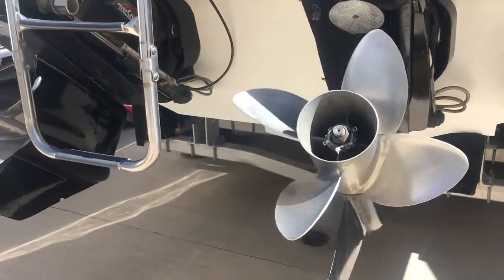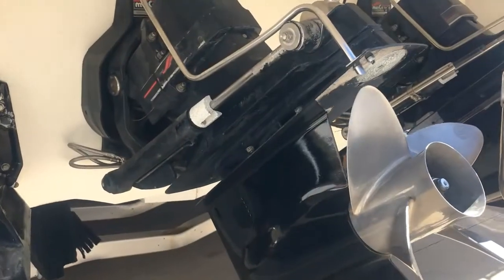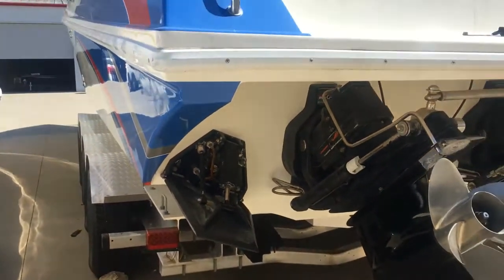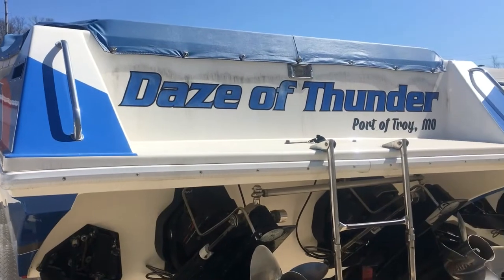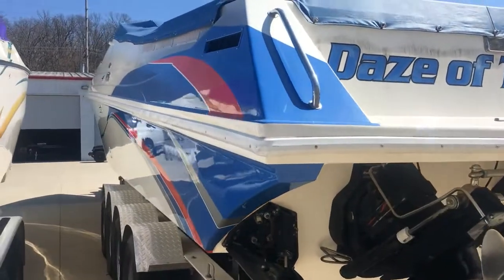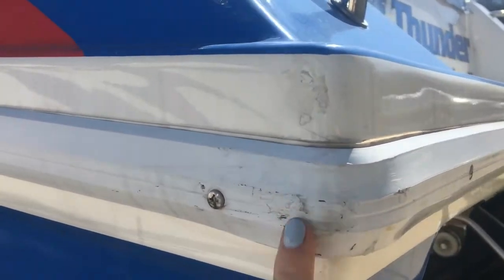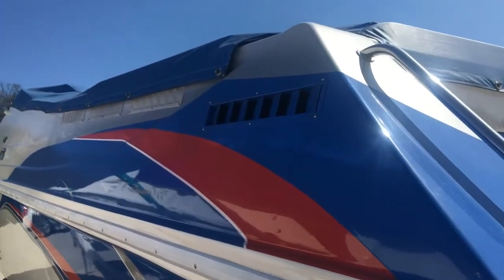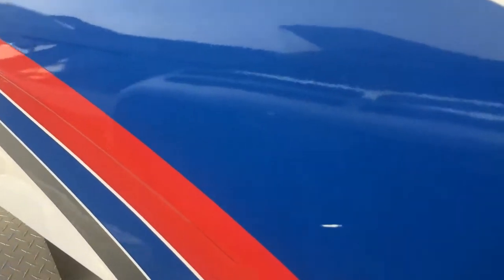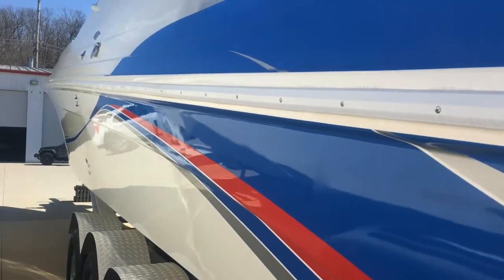The drives look good. You have a Bravo 124 prop. There are trim tabs with just a little bit of wear there.